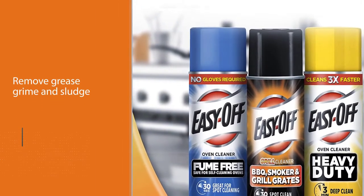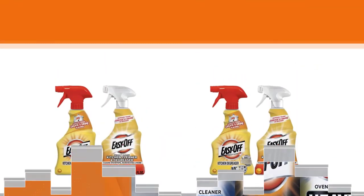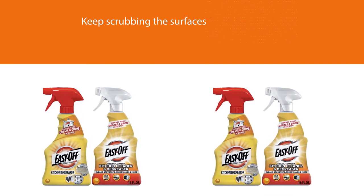You do not have to keep scrubbing the surfaces to break the grease — it works chemically. Just pour and wait a few minutes as you see the grease melt away, then wipe it away with kitchen towels or wet dusters.